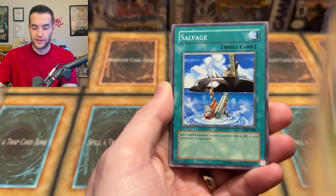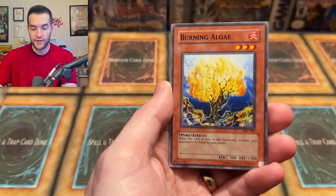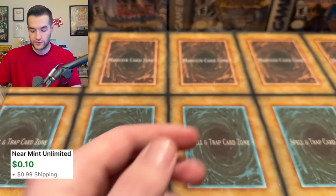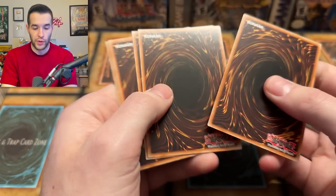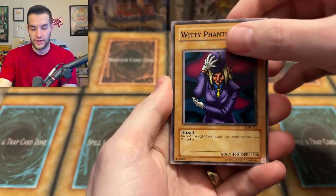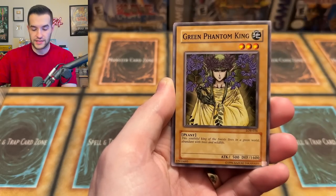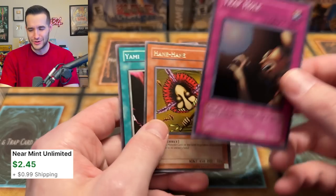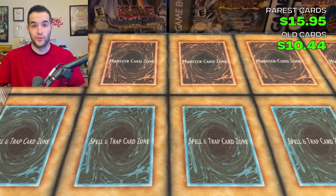IOC, let's make it happen. Salvage, Jade Insect Whistle, Chaos Sorcerer, DD Borderline, Burning Algae, Compulsory Evacuation Device, and a Griffon's Feather Duster — nothing there. Next, let's do Legend of Blue Eyes reprint packs. We have Witty Phantom, Wasteland, R-Mail, Book of Secret Arts, Medabat, Green Phantom King, and a Trap Hole Super Rare — we'll take it. A Super Rare for the old school side.